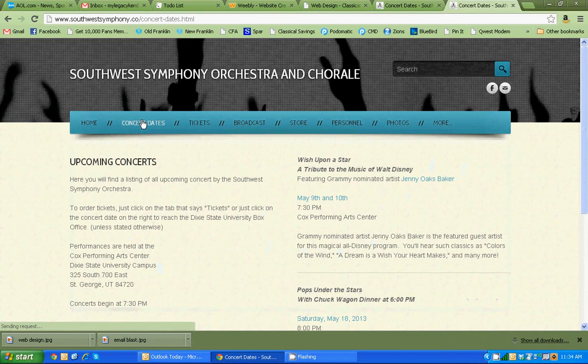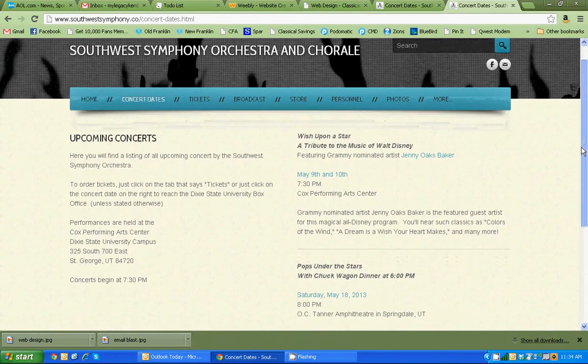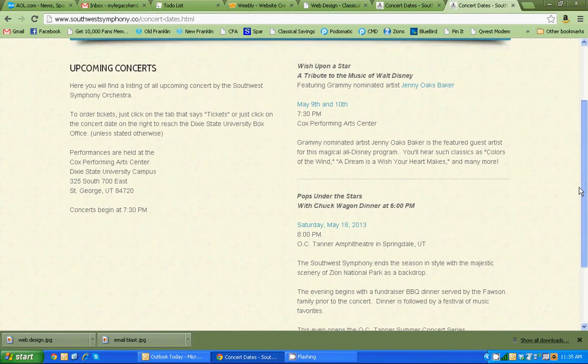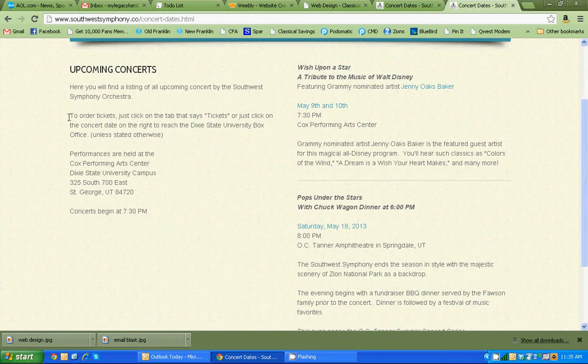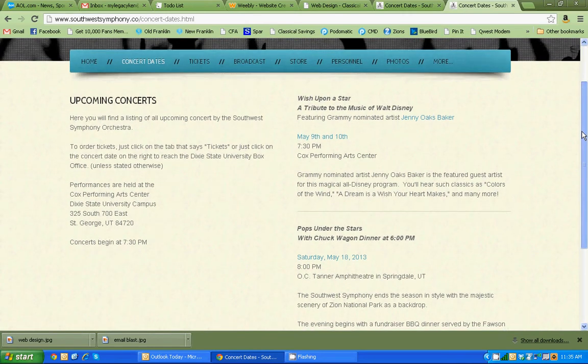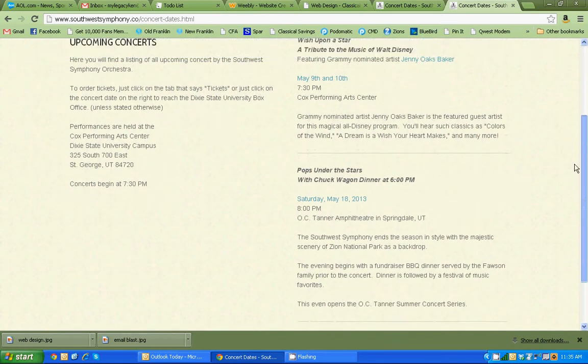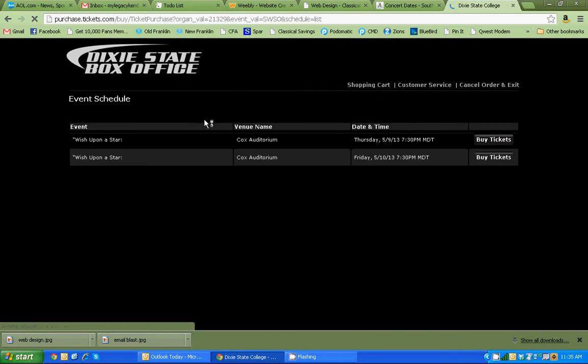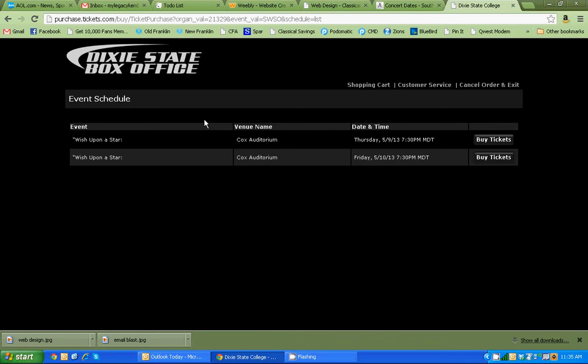The second tab right here is concert dates — very important, as everybody going to your organization wants to know when you're performing. This organization has two more concerts coming up. The upcoming concerts section shows exactly where their concerts are, and they can click on the links for the dates and be automatically taken over to order tickets. The interface is still very clean and very appealing.